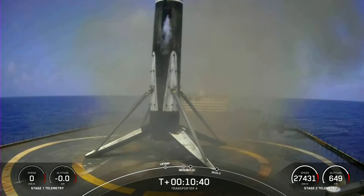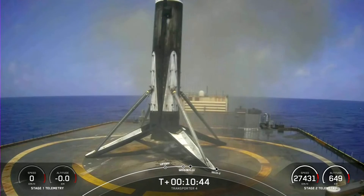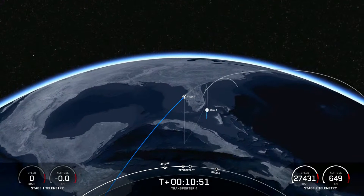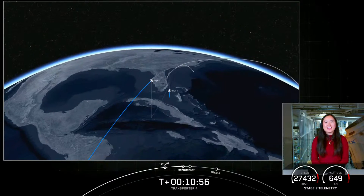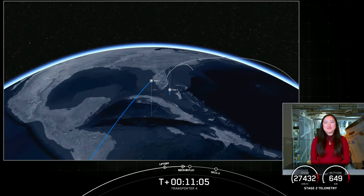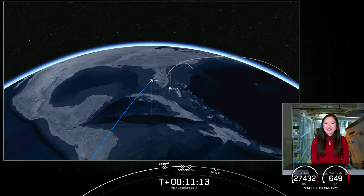We did have a successful landing of our first stage, as well as a confirmation of a nominal second-stage orbit. Coming up in about five minutes, we are expecting the start of the deployment sequence. There will be 20 deployments of 40 spacecraft, which will occur over a 73-minute period of time. This includes CubeSats, Microsats, PicoSats, non-deploying hosted payloads, and an orbital transfer vehicle carrying spacecraft to be deployed at a later time.